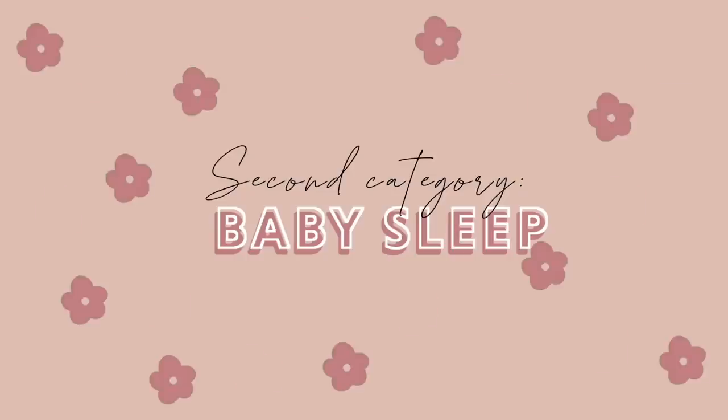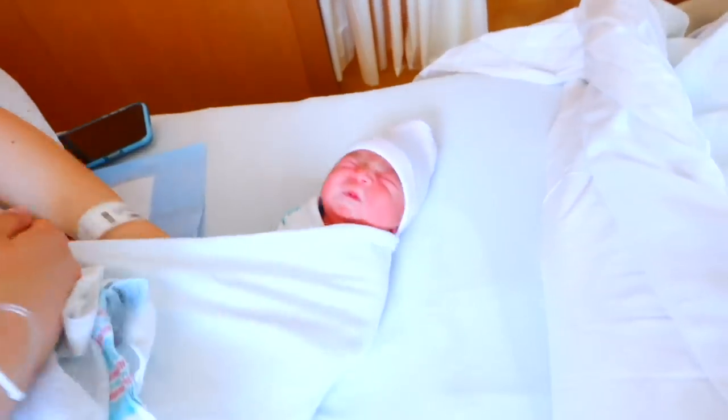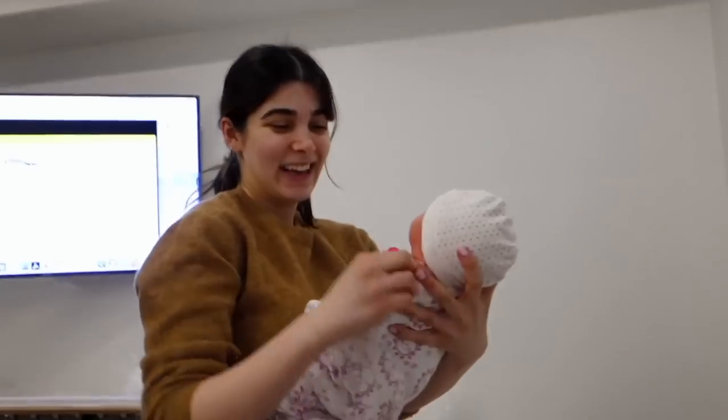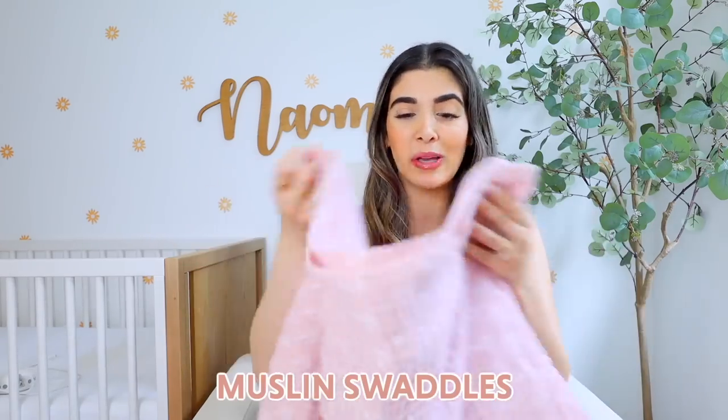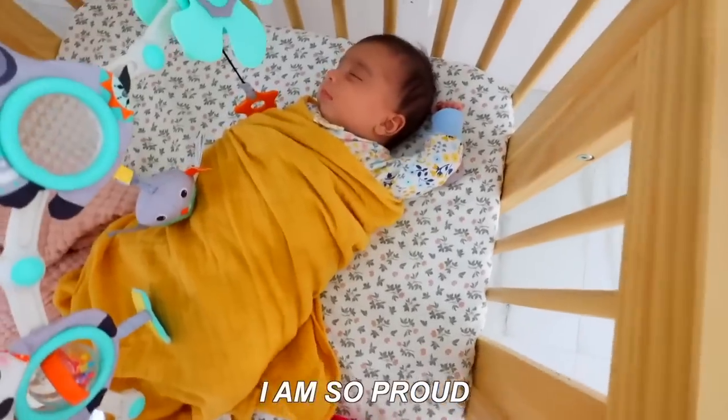Moving on to baby sleep — however you bring your baby home from the hospital, whether you want to swaddle them or not is definitely up to you. We personally did like to swaddle our baby. In the newborn stage we would use these muslin blankets from Halo Sleep, which are just cuter versions of the ones you get at the hospital. But once Naomi and Aaliyah got a bit older, I wanted something that would keep their arms down more because they were getting out of their swaddle left and right.